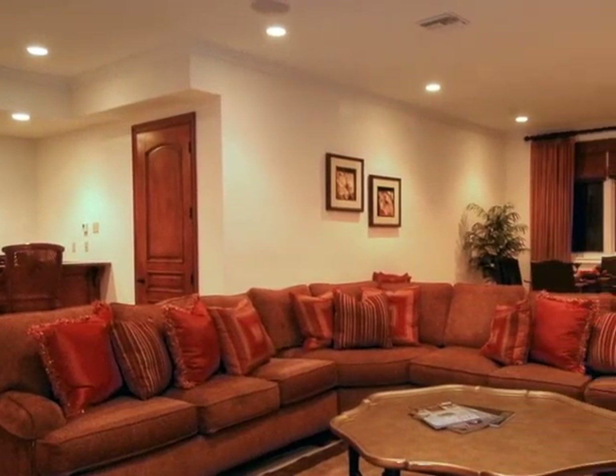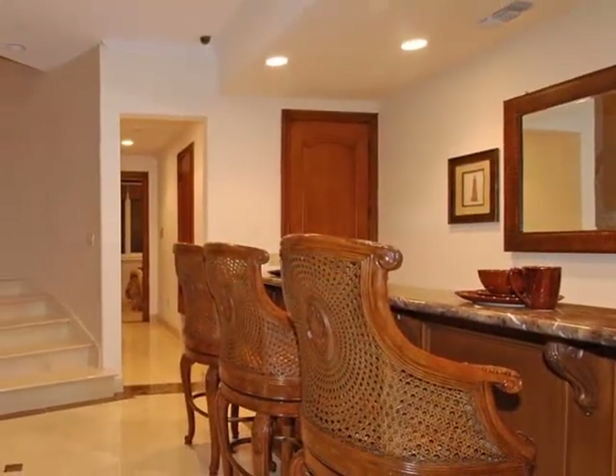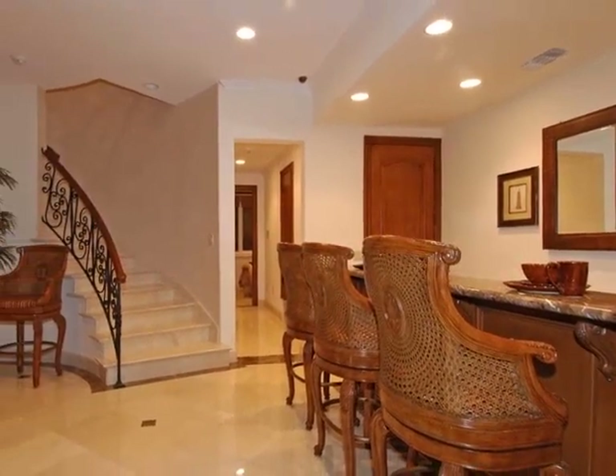Downstairs, everyone will enjoy the warm and inviting great room, perfect for hosting parties, game night, or just watching a movie. Plus, with its own bar and built-in Viking wine cooler, guests can be treated to full service in style.